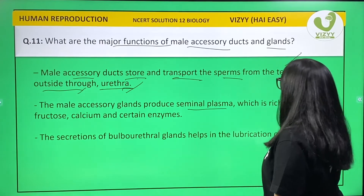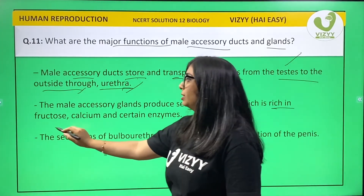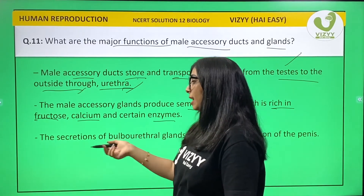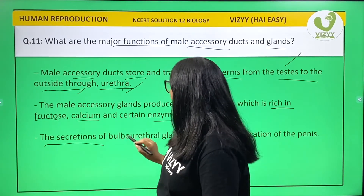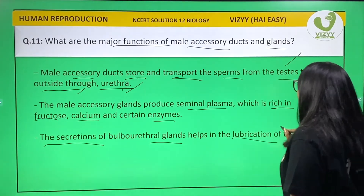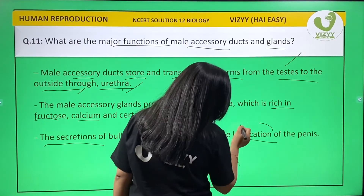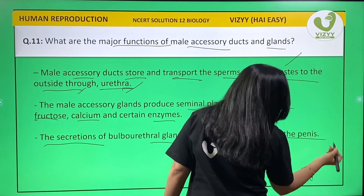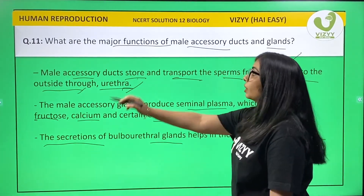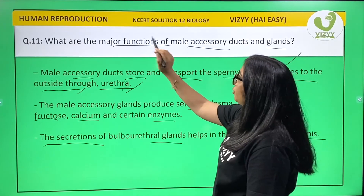The male accessory glands produce seminal plasma which is rich in fructose, calcium, and certain enzymes. The secretion of the bulbo-urethral gland helps in lubrication of the penis.